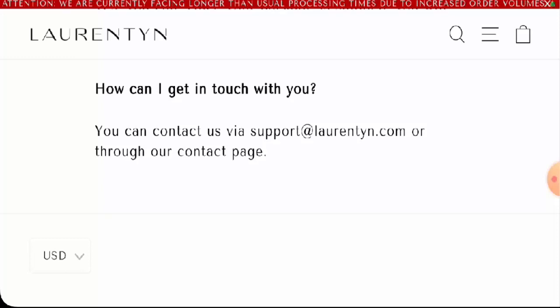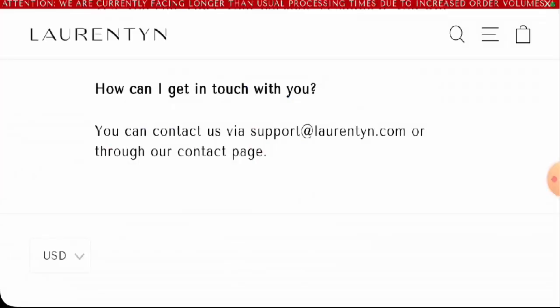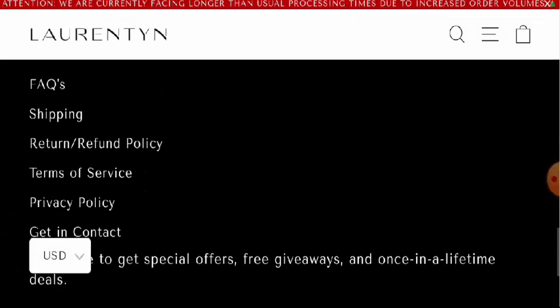We will now talk about the legitimacy factors, with which you can judge whether this website is legit or a scam. This website is secured by the HTTPS protocol and SSL integration to keep details and transactions safe, which is a good sign. However, the website was created on the 5th of December 2023 and will expire on the 5th of December 2024, which means it was created very recently and cannot be fully trusted.